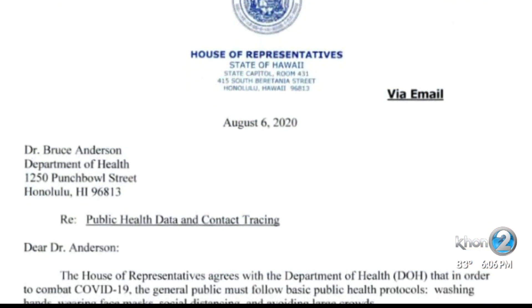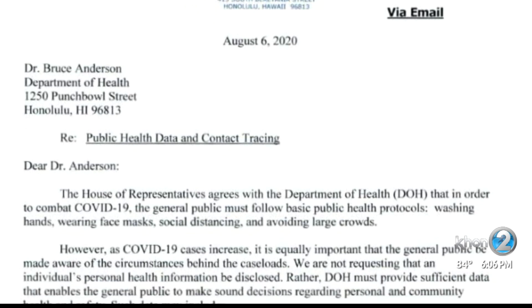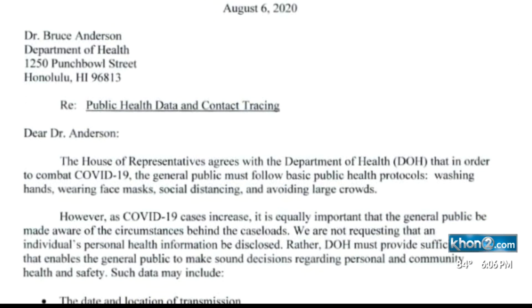So have Hawaii lawmakers. The state house is imploring health officials to share more details regularly about when and especially where COVID pops up.